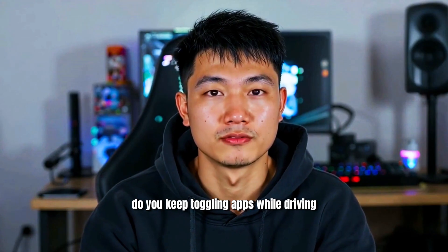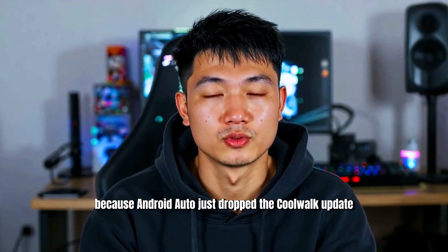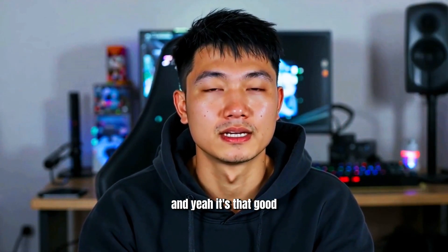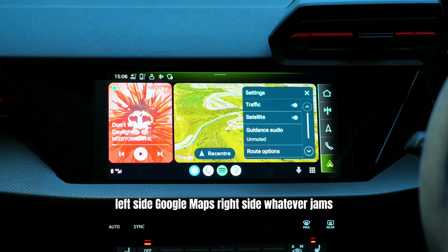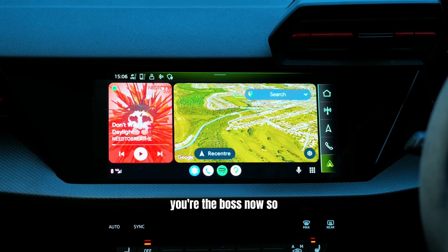Do you keep toggling apps while driving like you're defusing a bomb? No, just no — because Android Auto just dropped the Cool Walk update like it's a Marvel post-credits scene. And yeah, it's that good. Now with your Wi-Fi and a few easy steps, your screen becomes a multitasking beast. Left side? Google Maps. Right side? Whatever jams, audiobooks, or traffic apps you want. You're the boss now.